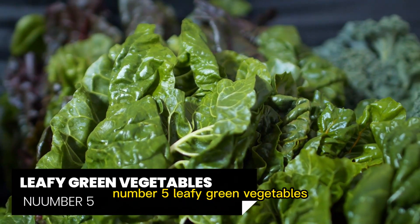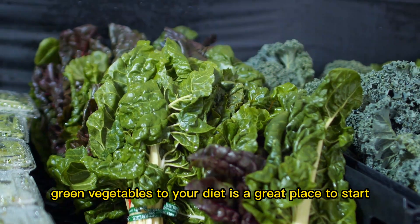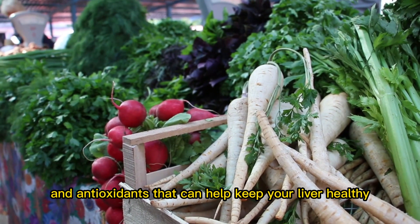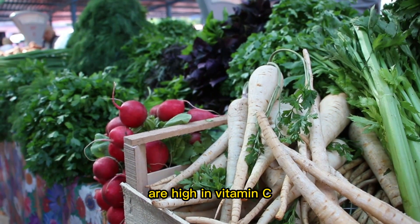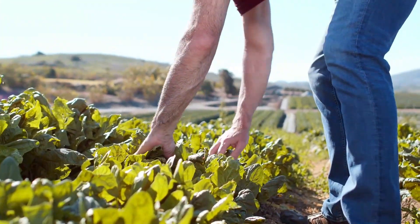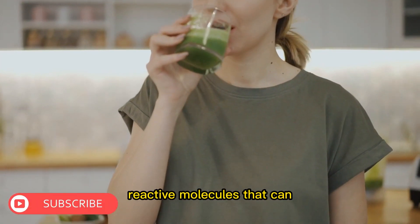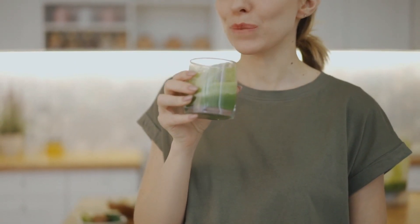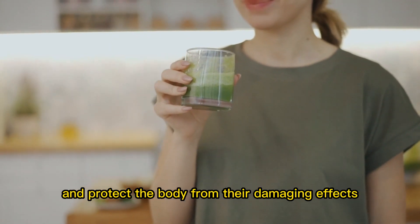Number 5: Leafy Green Vegetables. Adding leafy green vegetables to your diet is a great place to start. These veggies are packed with nutrients and antioxidants that can help keep your liver healthy. Leafy greens like kale, spinach, and broccoli are high in vitamin C, which is an antioxidant that helps to reduce oxidative stress on the liver. Oxidative stress occurs when there is an imbalance between the production of free radicals — reactive molecules that can cause damage to cells and tissues — and the body's ability to neutralize them.